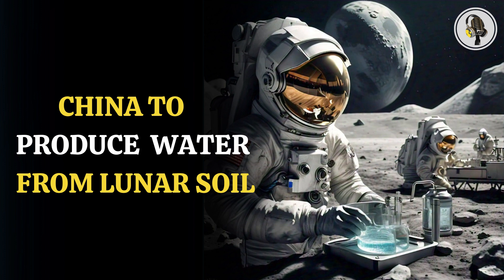The strategy for large-scale water production on the lunar surface has been created by researchers using a unique chemical reaction between endogenous hydrogen and lunar regolith. This reaction is set to help extract drinking water.